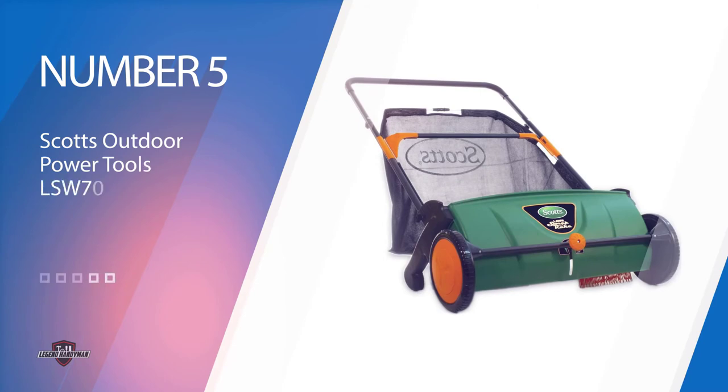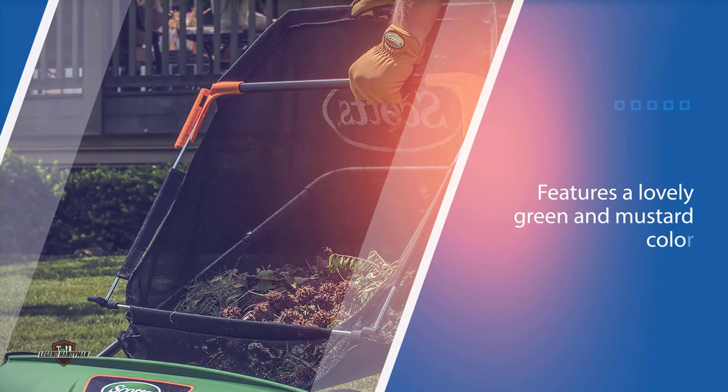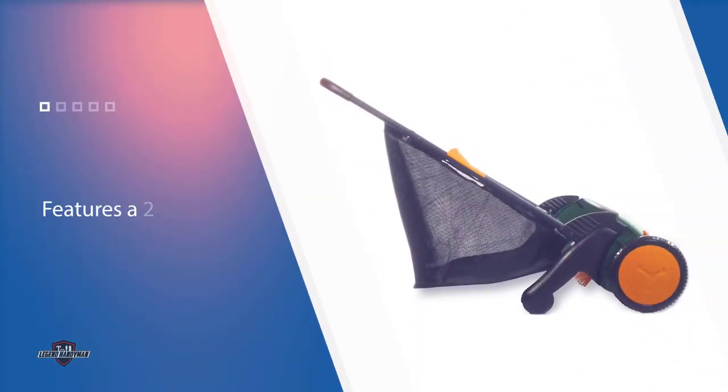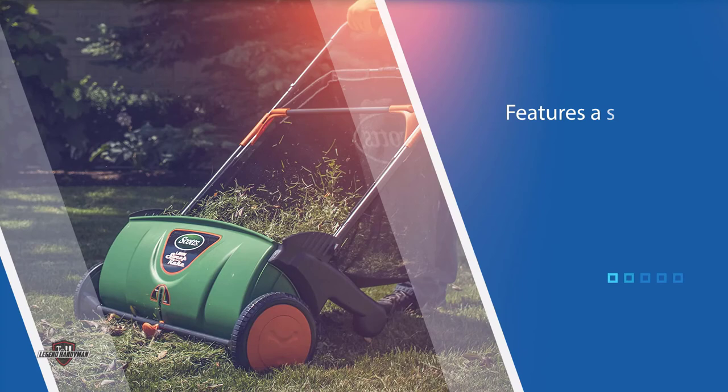Number 5: Scotts Outdoor Power Tools LSW 70,026 S 26-inch Push Lawn Sweeper. It features a lovely green and mustard color, which is very eye-catching. You can feel the spring and autumn vibe just by looking at it. It features a 26-inch sweeping width, which allows less time going back and forth on your lawn and more time for other gardening tasks.